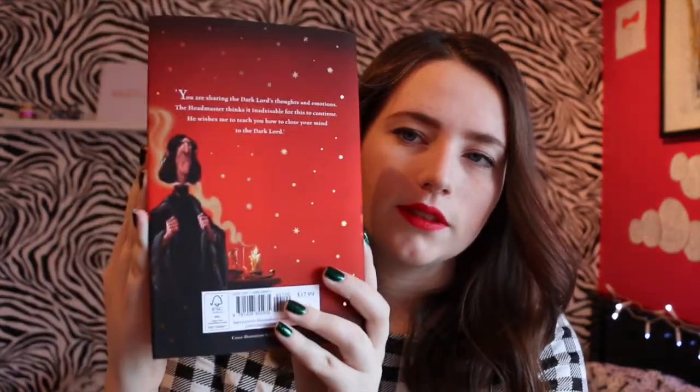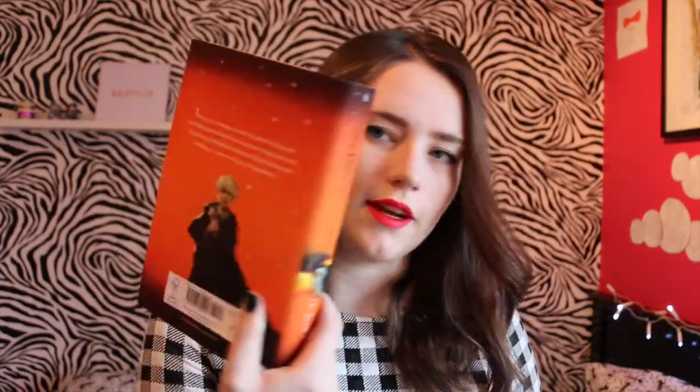I'll show you the rest of the books as well. So we have Harry Potter and the Chamber of Secrets, Prisoner of Azkaban — probably my favourite cover — the Order of the Phoenix, and I love the illustration of Snape in the back. The Half-Blood Prince has Malfoy in the back. And finally, The Deathly Hallows. I'm just really excited about owning all of the Harry Potter books in hardback, and they just look beautiful on my shelf.